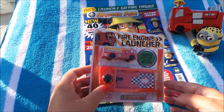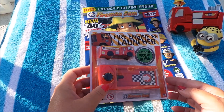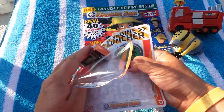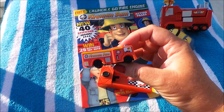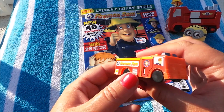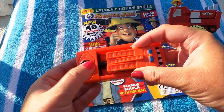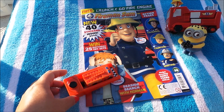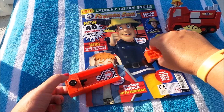We have a fantastic fire engine launcher — Jupiter to the rescue! So let's undo this particular free toy and see how it works. There we have Jupiter. Here's our launcher, so I assume we just push to prime it. Five, four, three, two, one — oh yes, that's fantastic! I can see we could have good fun with this one.